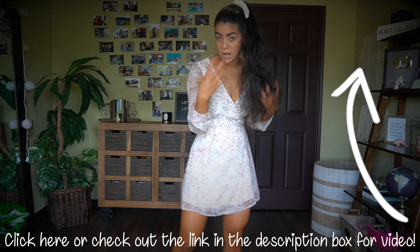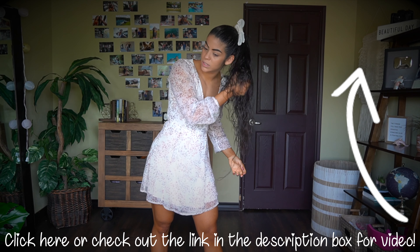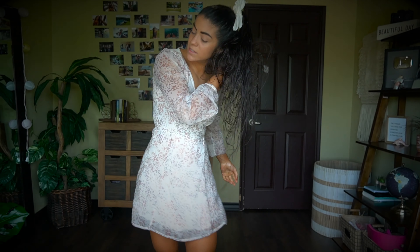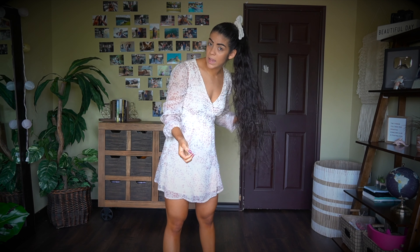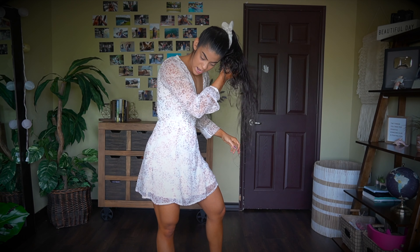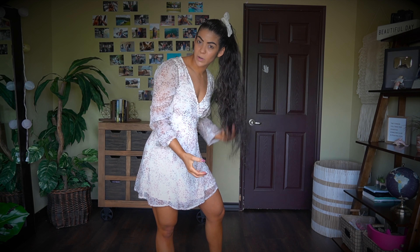Coconut oil is so, so good for you. If you haven't checked out my YouTube video on tips and tricks for growing out your hair, I go into full depth about what I do and why coconut oil is so good — it's basically like the boyfriend I've always wanted. There are so many different ways to curl your hair, but honestly I think this is one of the best. A lot of products on the market claim to make your hair curly and natural, but you look at the ingredients and it's just a bunch of chemicals. I'm all about using natural products, and it doesn't get more natural than coconut oil.